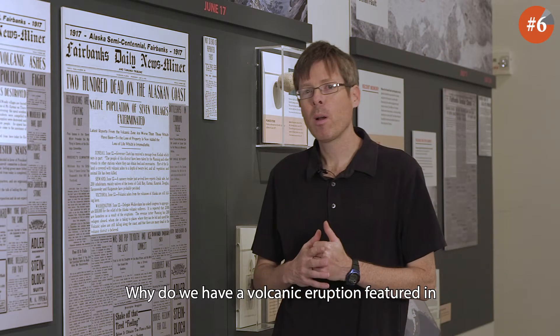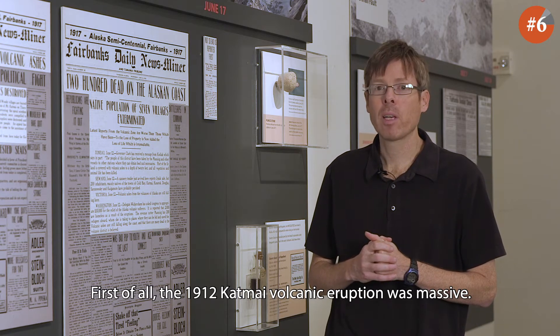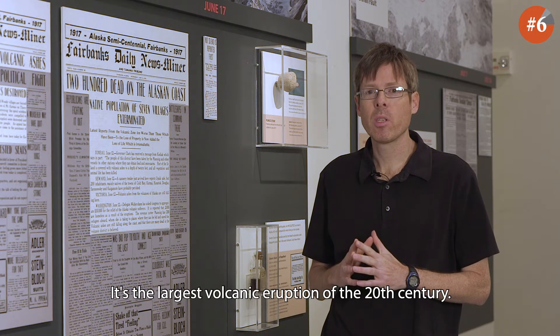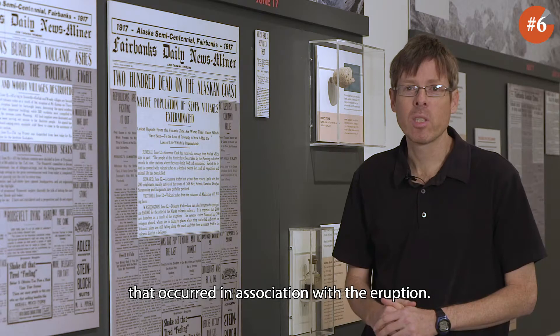Why do we have a volcanic eruption featured in a museum exhibition on earthquakes? First of all, the 1912 Katmai volcanic eruption was massive. It's the largest volcanic eruption of the 20th century, and over the course of several days there were actually 14 magnitude 6 and greater earthquakes that occurred in association with the eruption.